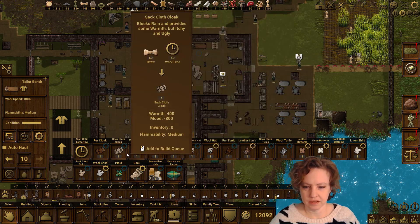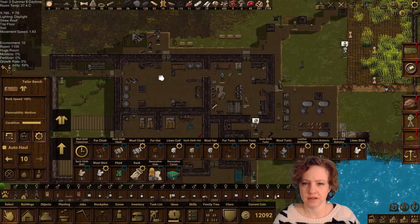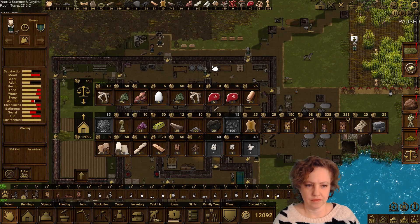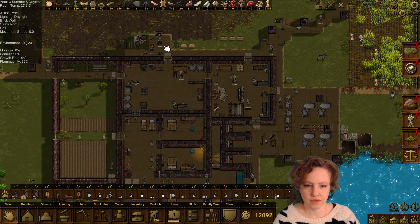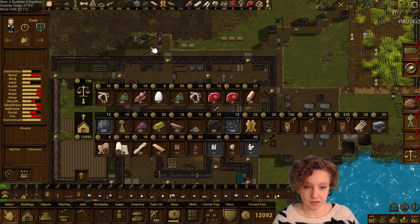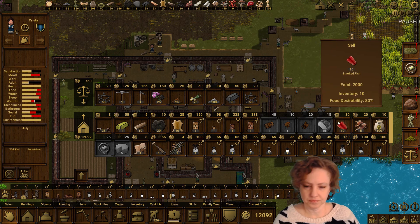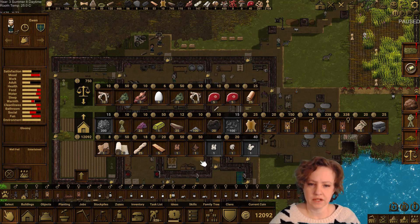I think I did the calculations and those were the best. We can take a look at the vendors here — do either of them buy wool? Linen, okay. We should check leather too.